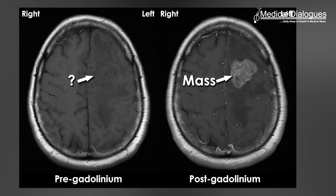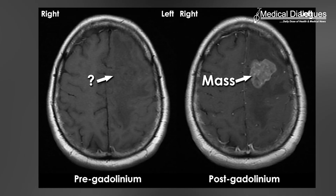Gadolinium aligns with an MRI scanner's powerful magnetic field, making for sharper images, but because of its toxicity, the metal must be tightly bound to chelating molecules so that it can be filtered through the kidneys and eliminated.